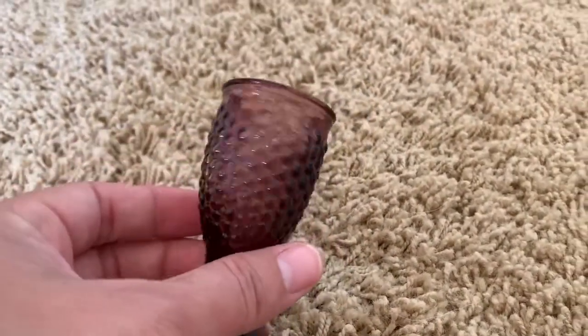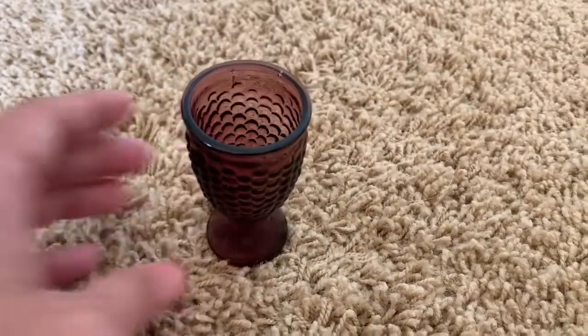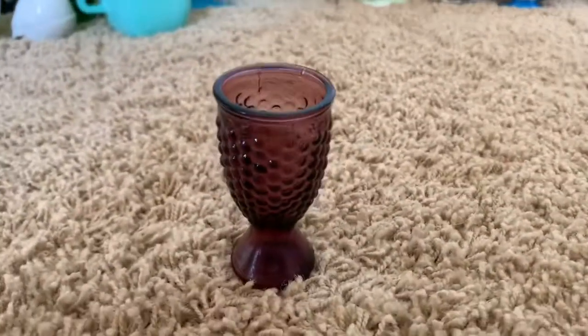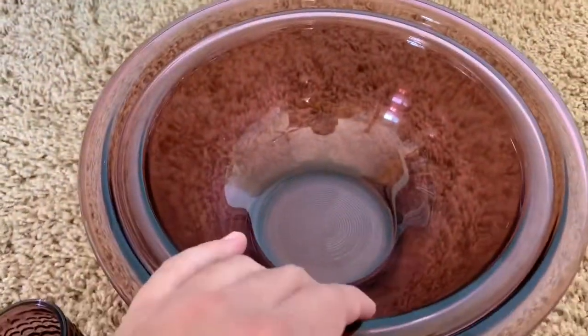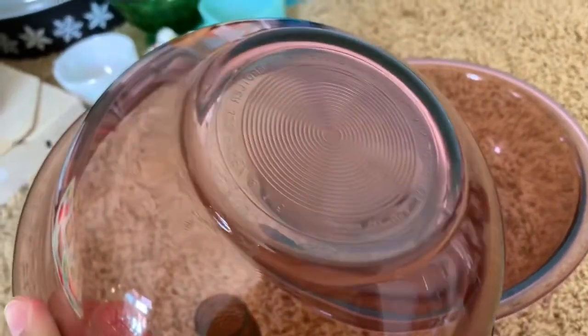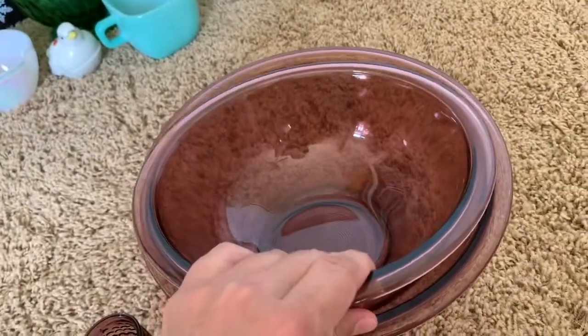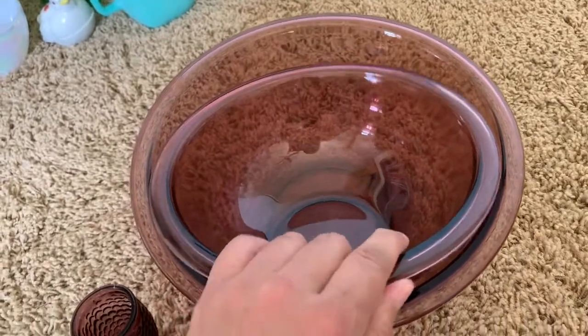This sweet little cranberry colored glass bud vase was sitting with a set of two vintage Pyrex cranberry colored mixing bowls. I don't think the little vase is Pyrex, but I'm going to list all three of them together on my Etsy shop just because they are the exact same colored glass, and they are just really cute together.